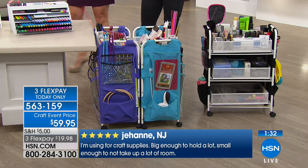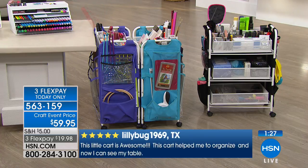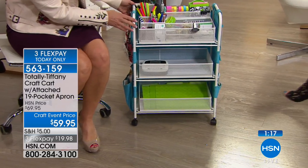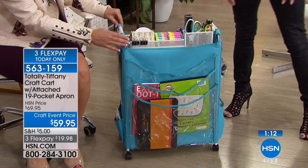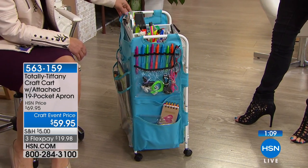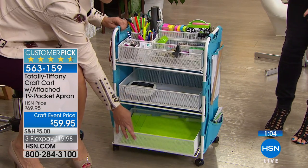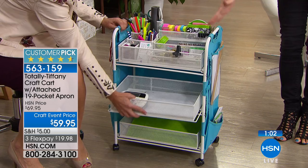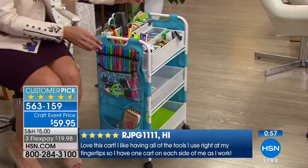In these final moments, let me reiterate: if you want the black, that will be the first color to sell out. We have turquoise and purple still available. Close to 3,000 have been sold — it's always a customer pick and sold out from the very first time it premiered. This exact cart is $99 on the website, sometimes even more, so this is a huge special at HSN. The $10 savings and three monthly flex payments expire tonight at midnight.